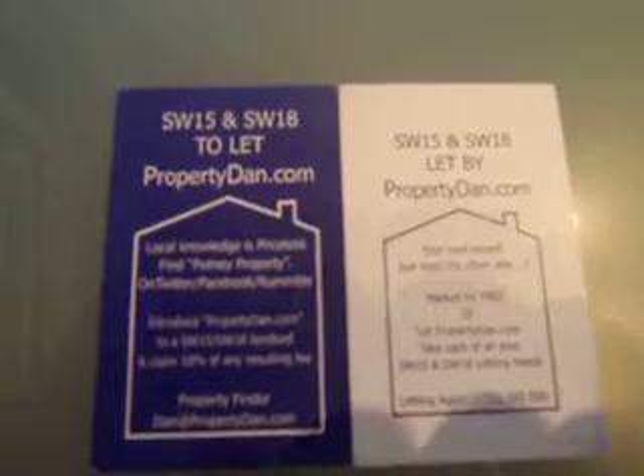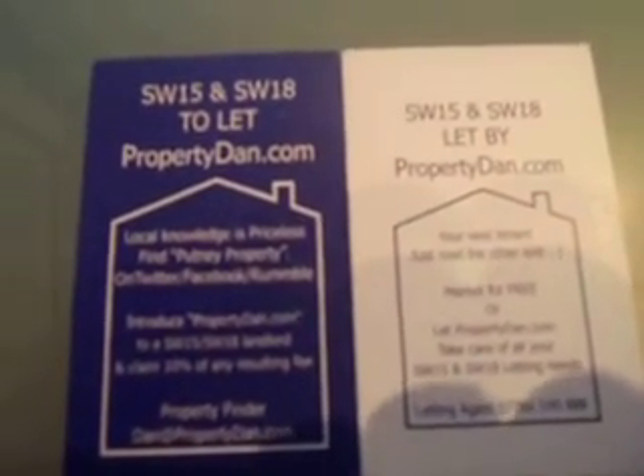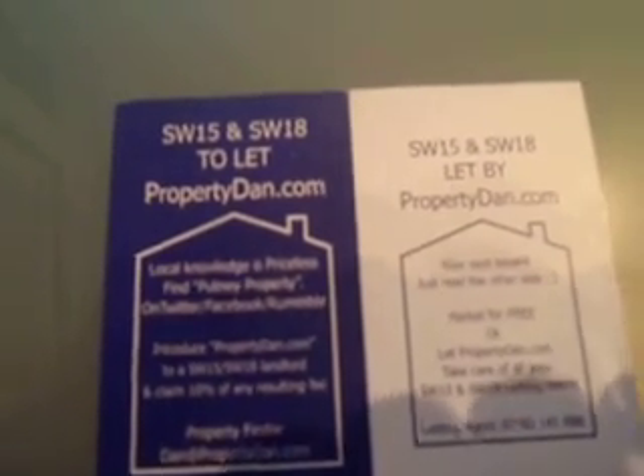So if this flat is of interest, please give me a call on 07782 145888 or send me an email at dan@propertydan.com. Thanks very much.